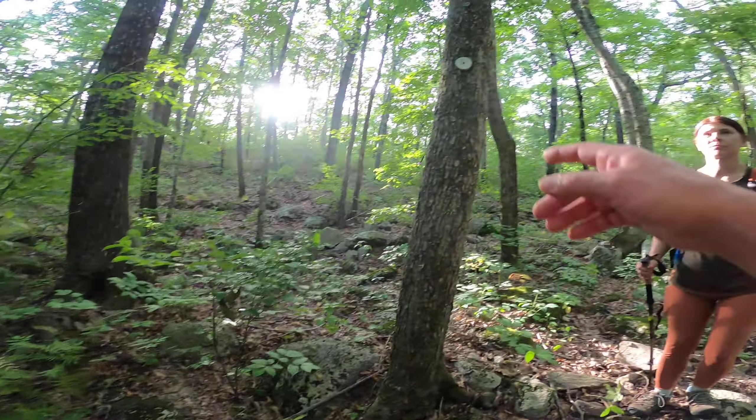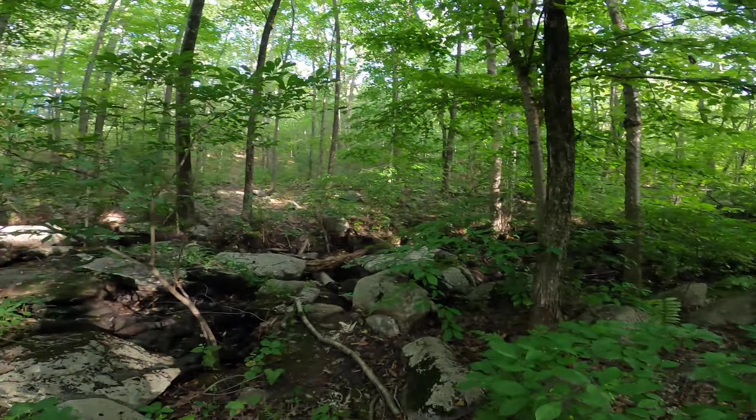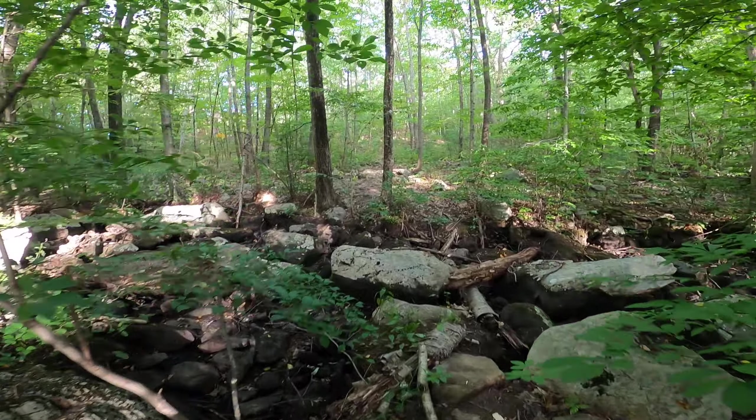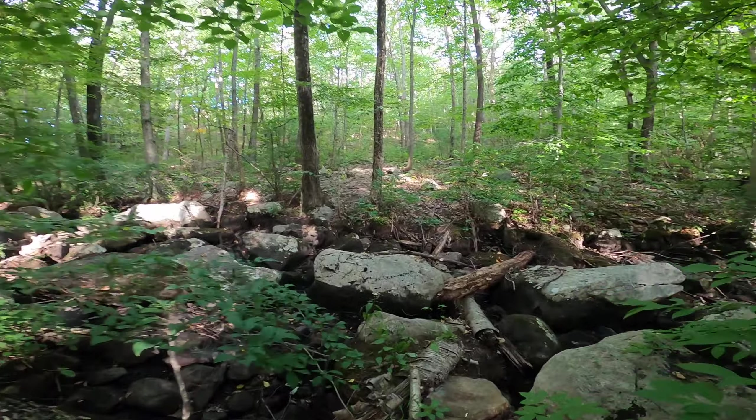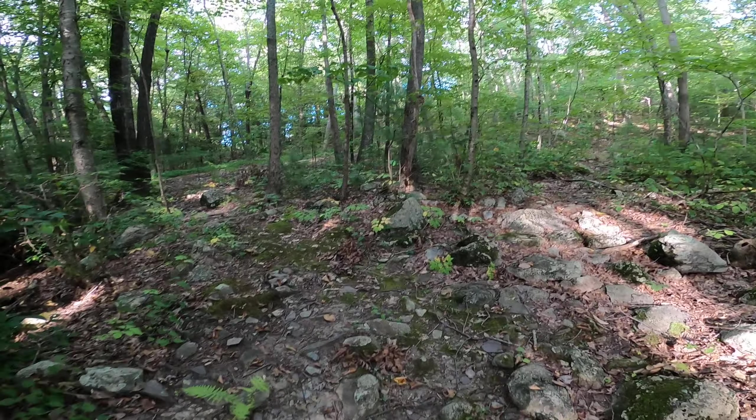There is a trail marker on the back side of this tree — might not be able to see it with the contrast of the sun. You can imagine what this must look like when there's a lot of water in it. So if this was really wet and full of water, you cross wherever you can cross. This tree has a trail marker on it. And if it was really super nasty and you can't get across here, you could just continue on the main fire road path until you get onto the other side and then cut back in.